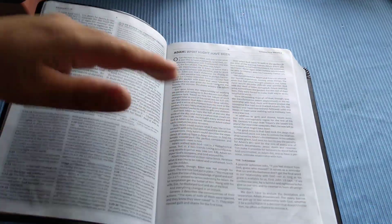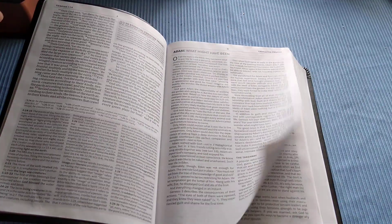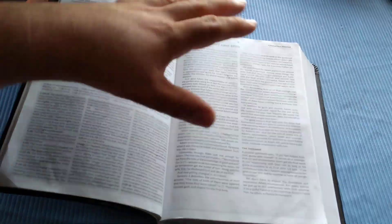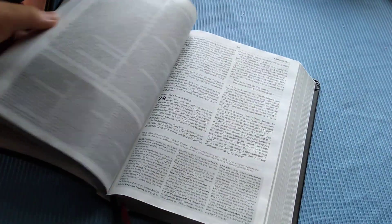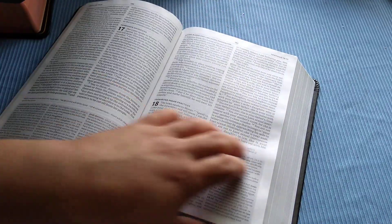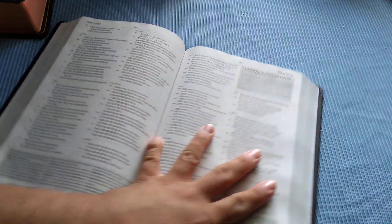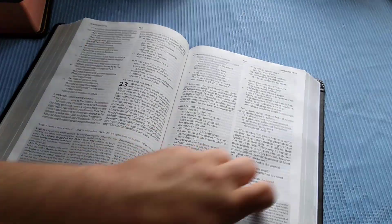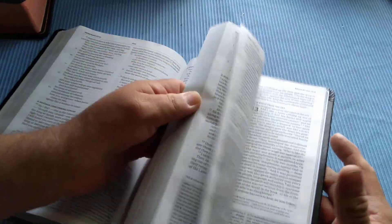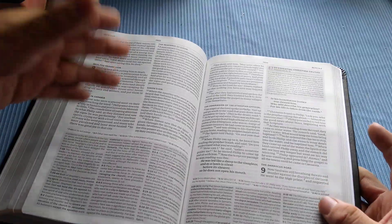I recommend this for students — high school, college, whoever wants to read it and doesn't want to be weighed down by a five-pound Bible. This one will suffice. You have all the articles, all the essays, and it's just a great, very highly readable and understandable Bible. You'll see the central truths in boxes throughout. I highly recommend it to everyone. It's essentially the same content as the full-size study Bible — go watch my other review for the full comparison.